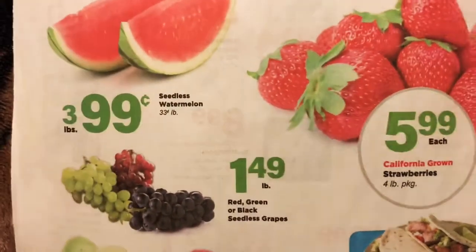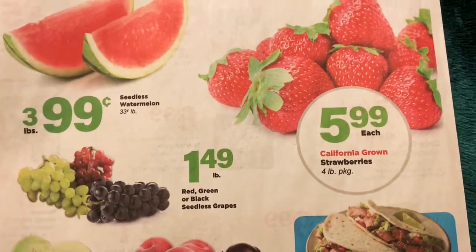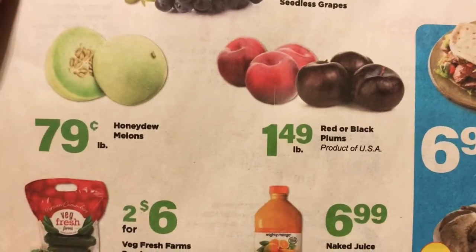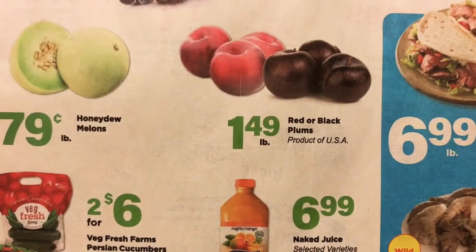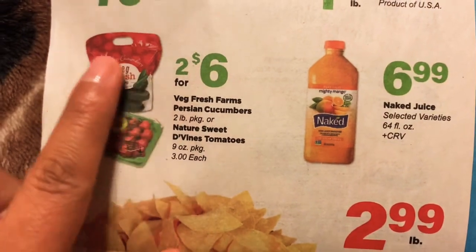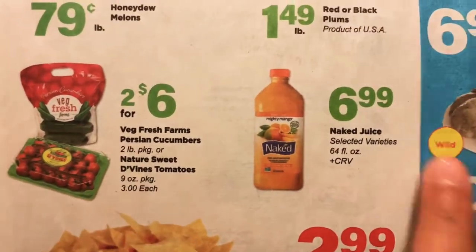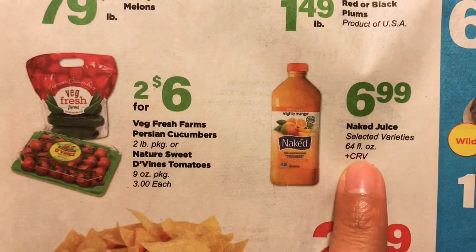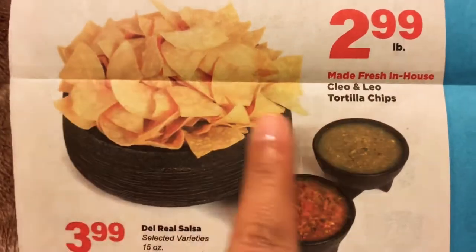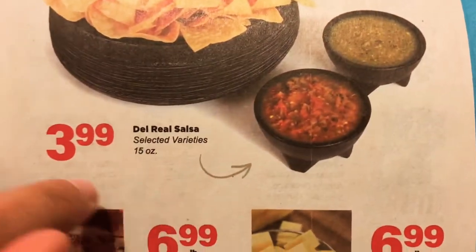On the last page we have some produce. Watermelon is $0.33 a pound. A four-pound package of strawberries is $5.99. Grapes are $1.49 a pound. Honeydew melon, $0.79 a pound. Red or black plums, $1.49 a pound. Bags of cucumbers — this is a two-pound bag — or a package of tomatoes, they're $3 each. And we have some Naked Juice at $6.99 for the 64 fluid ounces. And the Cleo and Leo tortilla chips — these are freshly made chips — $2.99 a pound. Some salsa, $3.99.